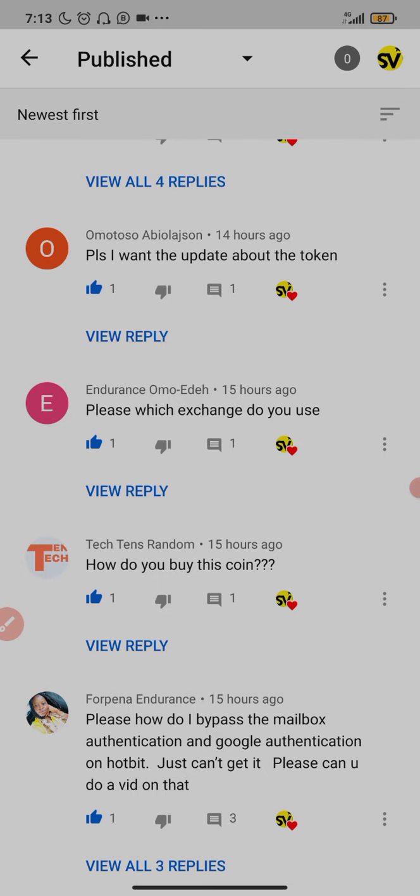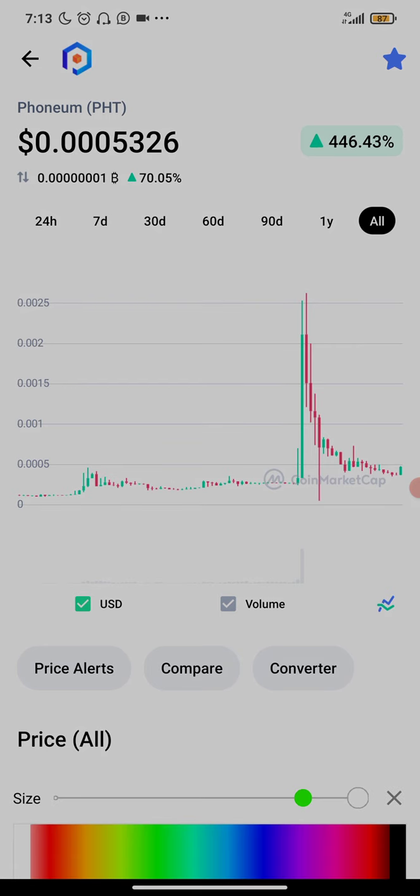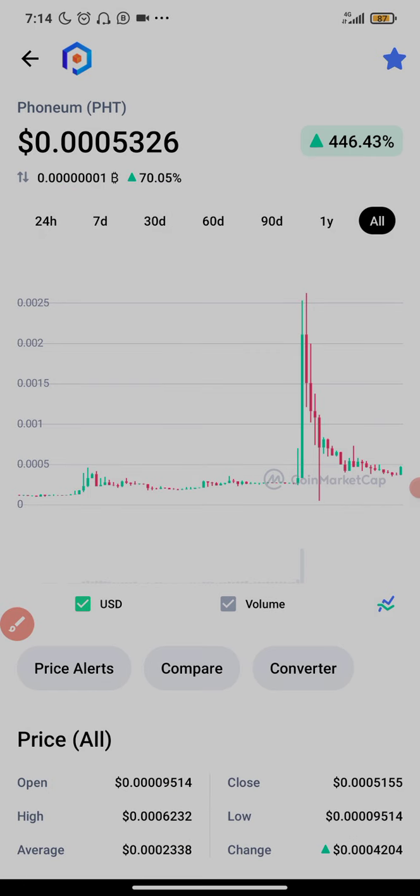I'm going to show you guys exactly how you can buy Phonium Token on the ProBit platform. The current price right now is 0.0005, and yesterday when I posted that video the price was not up to this amount. It's gradually picking up and increasing, and the price is still undervalued.